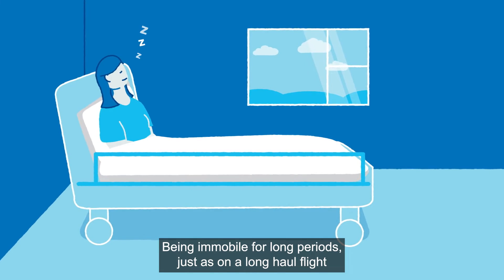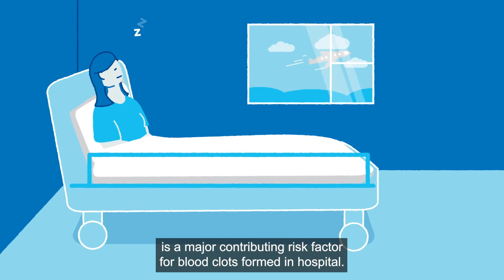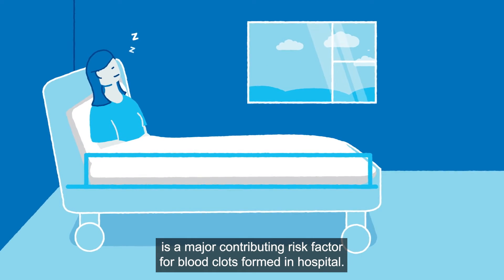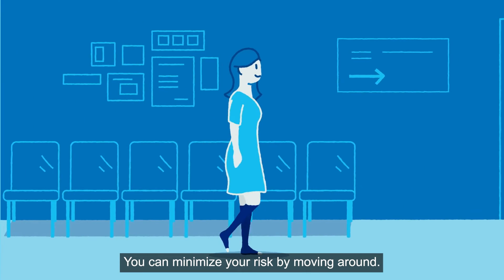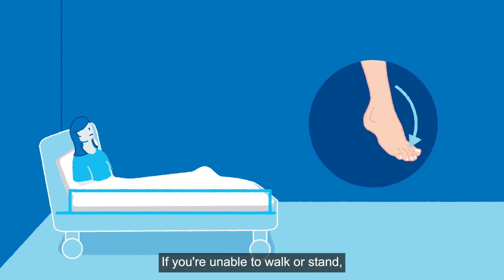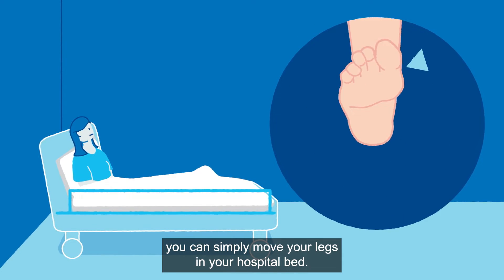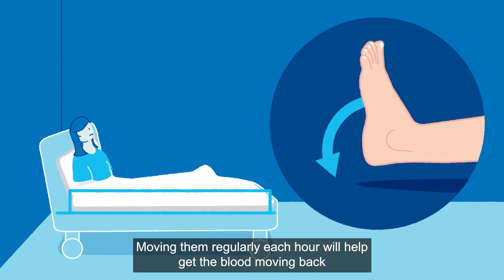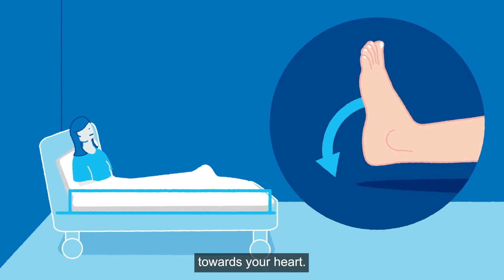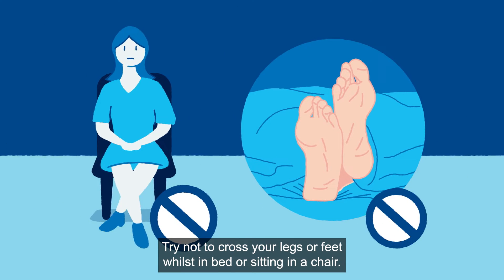Being immobile for long periods, just as on a long-haul flight, is a major contributing risk factor for blood clots formed in hospital. You can minimise your risk by moving around. If you're unable to walk or stand, you can simply move your legs in your hospital bed. Moving them regularly each hour will help get the blood moving back towards your heart. Try not to cross your legs or feet whilst in bed or sitting in a chair.